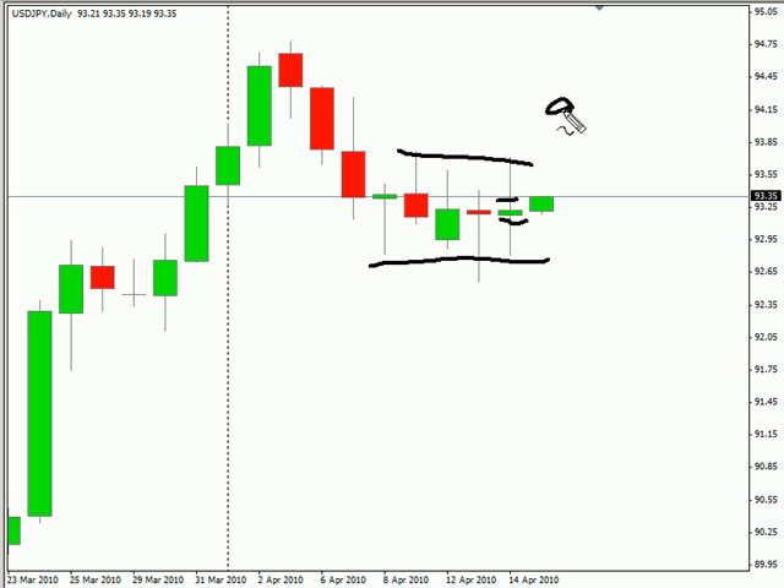Look for it to potentially move as high as 94.23, possibly as low as 92.33.